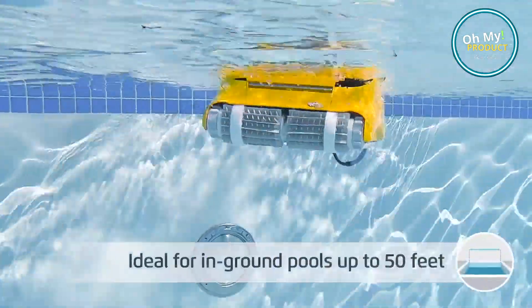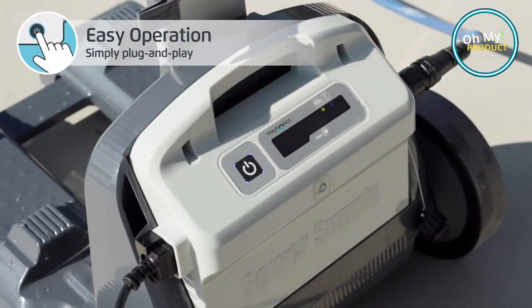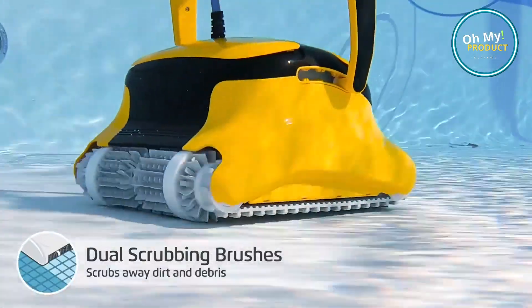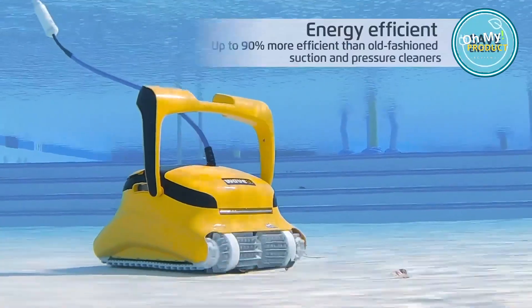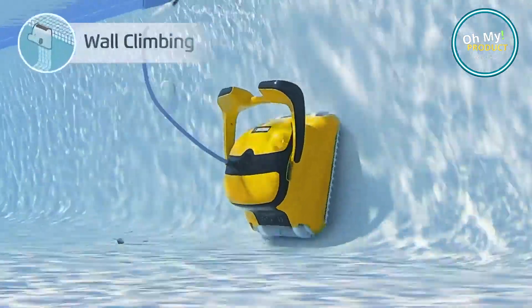It's like having a personal pool butler, minus the tuxedo. And let's not forget about its triple active brushing. With a single pass it eliminates algae and bacteria, leaving your pool sparkling clean. The Dolphin Wave 80 — it's not just a pool cleaner, it's the future of pool maintenance.